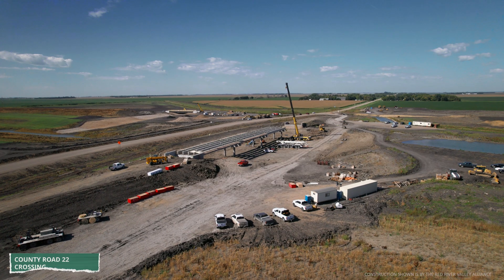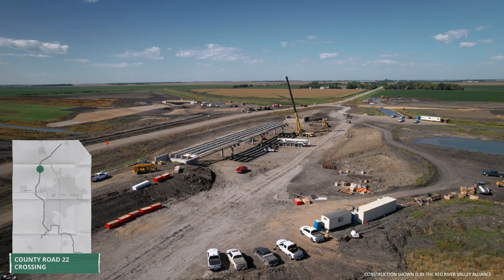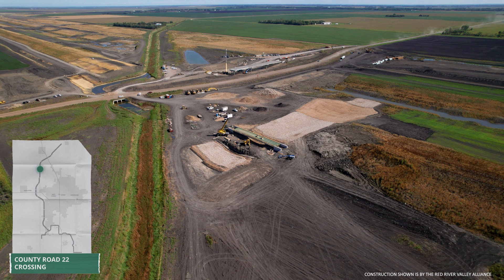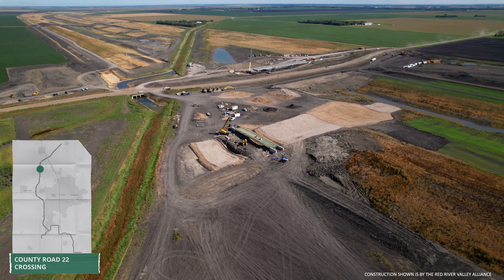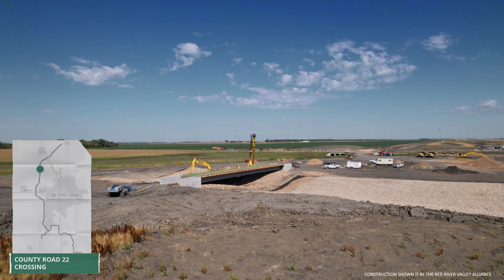North of there, at the County Road 22 crossing, bridge girders are now installed. Our drone view also captures nearby progress on the Maintenance Road Bridge crossing the lower Rush River Inlet to the channel, which is one of several river and drain inlets under construction.